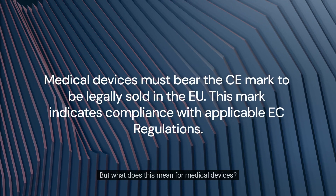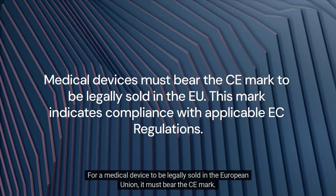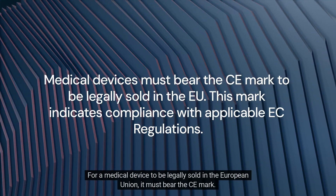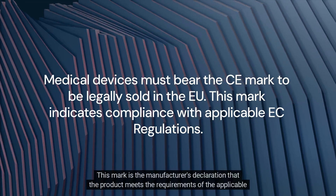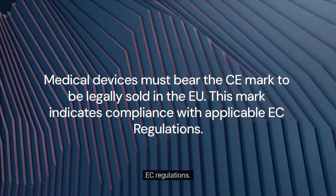But what does this mean for medical devices? For a medical device to be legally sold in the European Union, it must bear the CE mark. This mark is the manufacturer's declaration that the product meets the requirements of the applicable EC regulations.